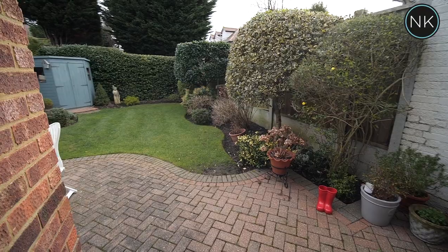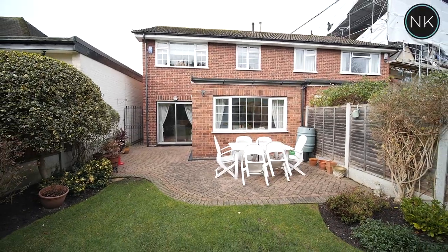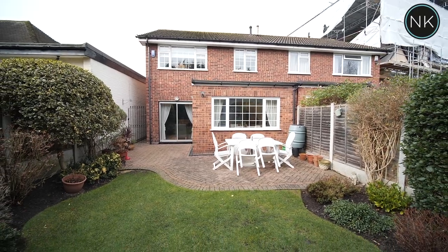We step out onto the large block-paved patio area and you can instantly see this is a well-manicured lawn and garden.